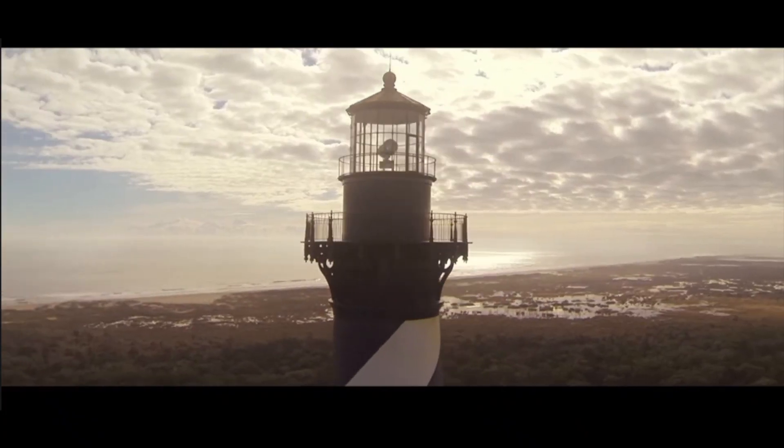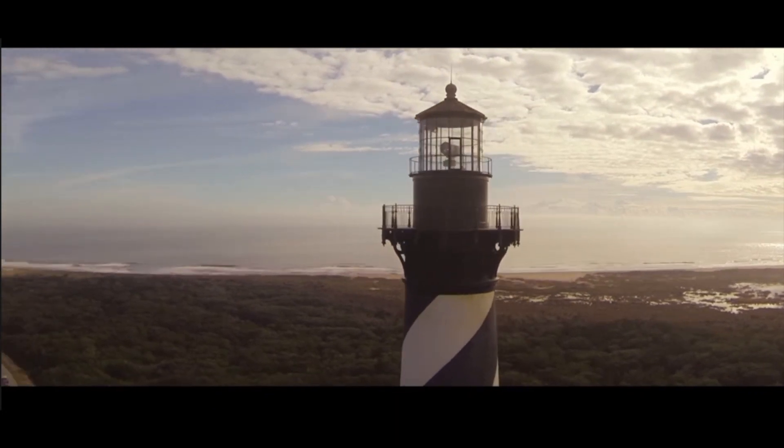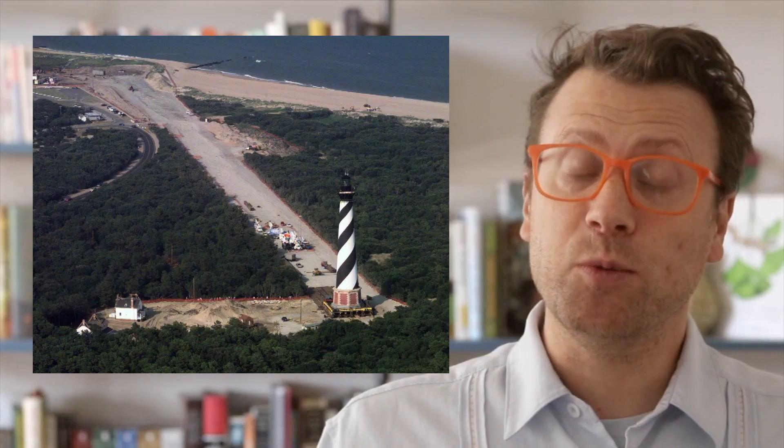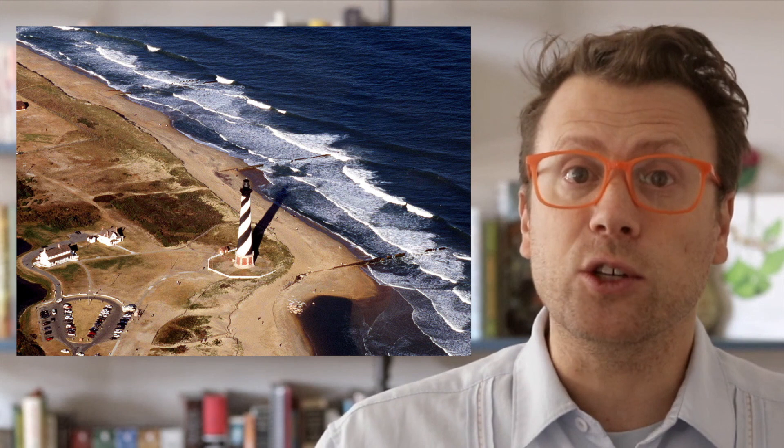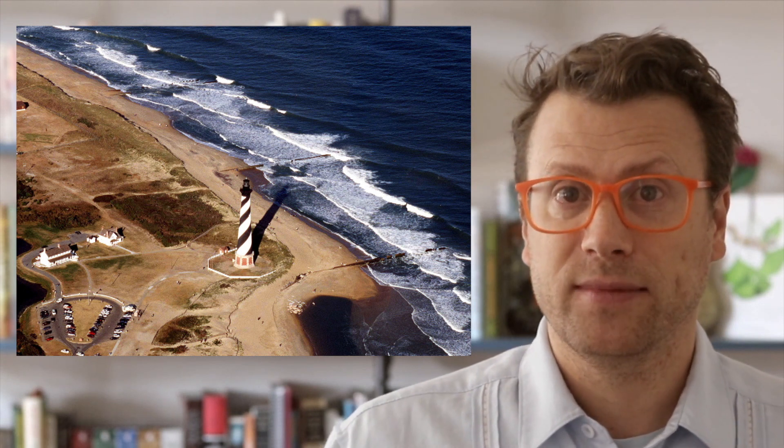Once geologists and the National Park Service recognized this in the 1970s, they stopped trying to fight the migration of barrier islands, accepted that it was a natural process, and adopted new strategies for managing the seashore. The culmination of the shift in policy came in 1999, when the Cape Hatteras Lighthouse was moved almost 500 meters back from the coastline. When the lighthouse was built in 1870, it was already about 500 meters from the coastline, but the migration of the barrier island had caused it to enter into the surf zone by the 1980s. The lighthouse may need to be moved again in another hundred years.